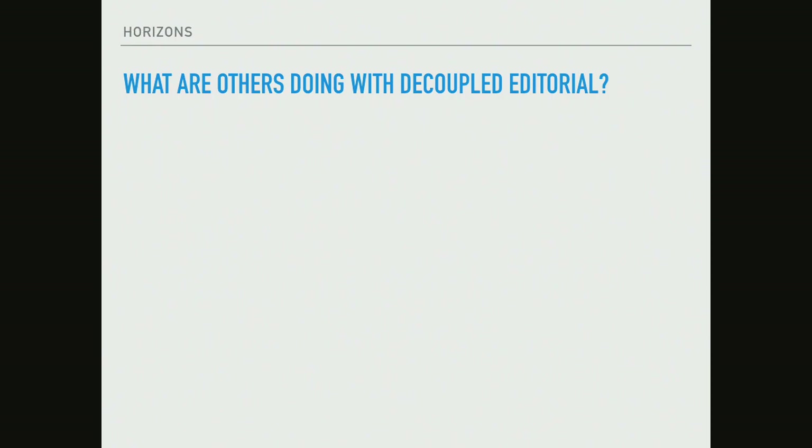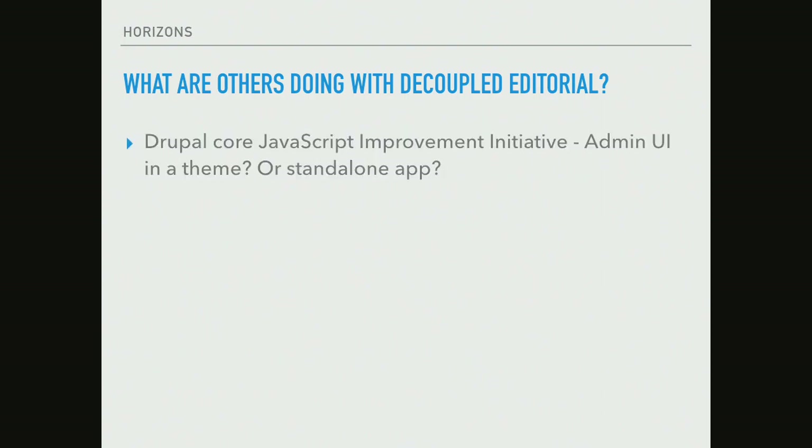Just briefly, let's talk about what others are doing with decoupled editorial — we see this as a space with a lot of excitement and energy right now. First and foremost, the core JavaScript improvement initiative is in the process right now of building the entire administrative interface as a decoupled application. If you go to github.com/js-drupal right now, you can check out what they're building and actually install an example app. There's some question, because it's still in the experimental phase, around whether this will become an admin theme included with Drupal core or a composer dependency that installs a standalone app.